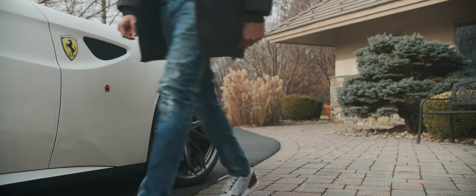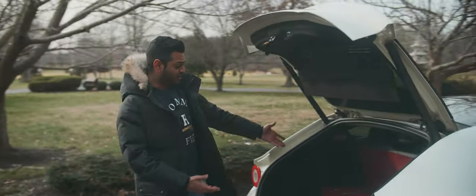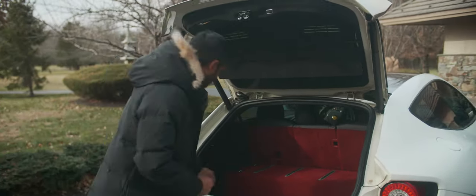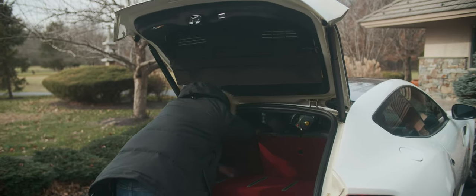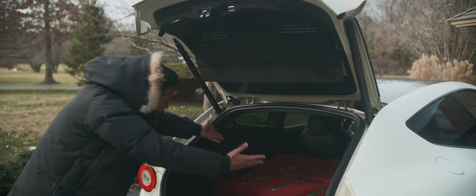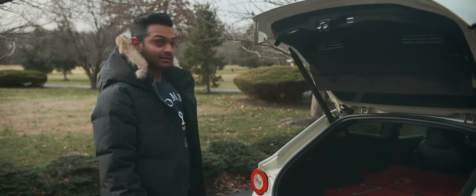Here's the trunk — it's actually pretty big. You can fit a lot of stuff in there, but you can make it bigger. All you gotta do is pull that latch, pull these seats down, and now you have a larger area. But enough about the trunk space — let's drive this thing.